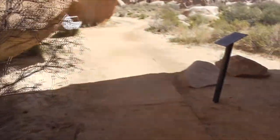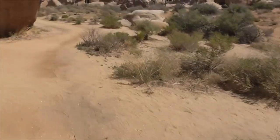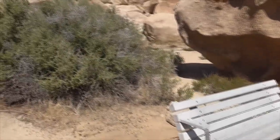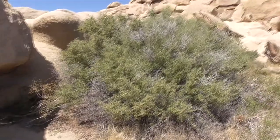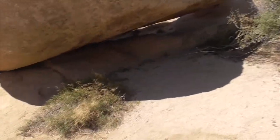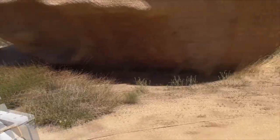The trail behind Cap Rock is only a 0.3 mile trail, and they have little interpretive signs here if you want to learn. We've got our desert almond and cheese bushes, desert almond here, and all these rocks — beautiful.